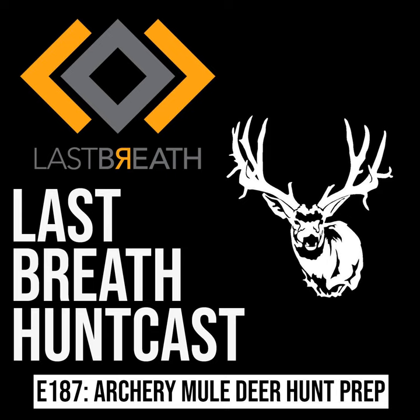I'd like to thank Moultrie Mobile. Mark Oles and the team over there have been great to work with. Their new Edge Pros are awesome. Last podcast we covered some of the new products they're coming out with — they're really awesome. Specifically the cameras are great, but I'm telling you, that lithium battery pack and the solar panels are game changers if you're running anything with the Edge footprint.